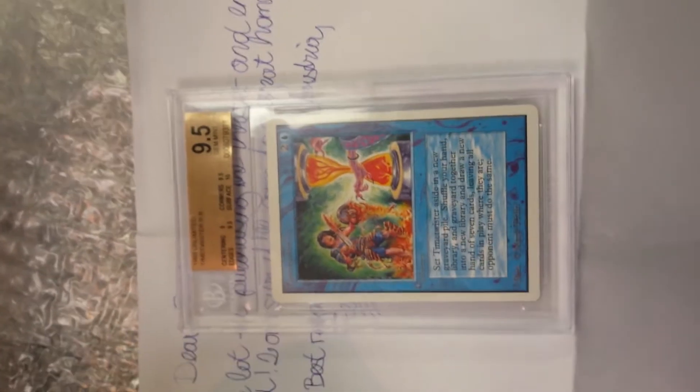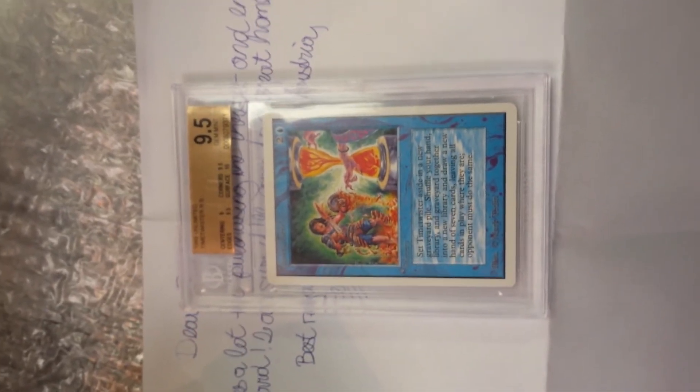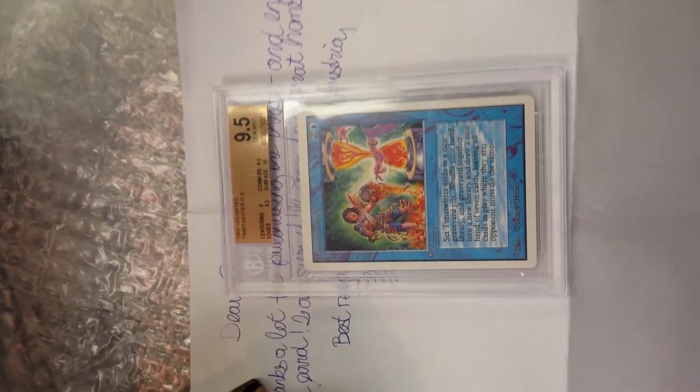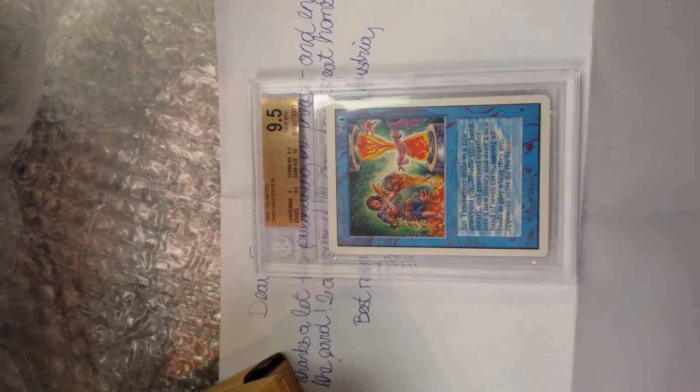It's definitely going to go with my collection. The next card I need to get is a Black Lotus, and that'll probably take me till the end of the year to save up enough money to purchase one. Those are usually more available than the Time Twister — you can find them pretty easily — but they're quite a bit more expensive as well. I'll post some more videos when I can.